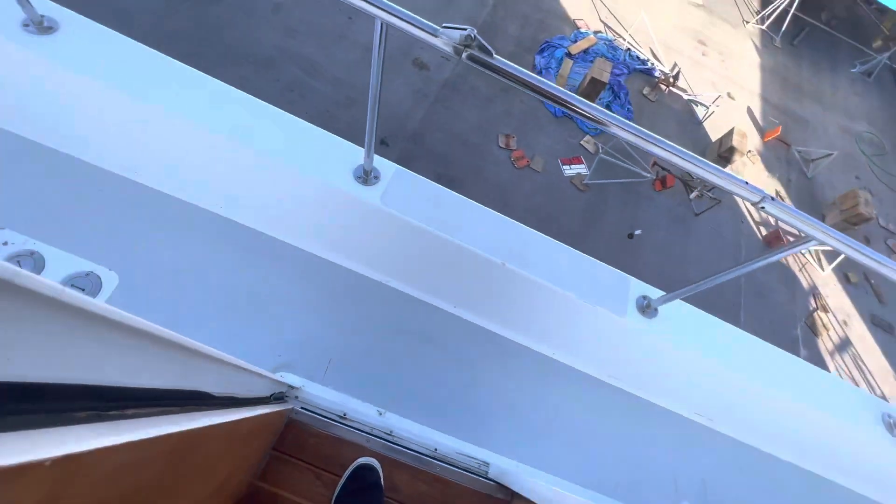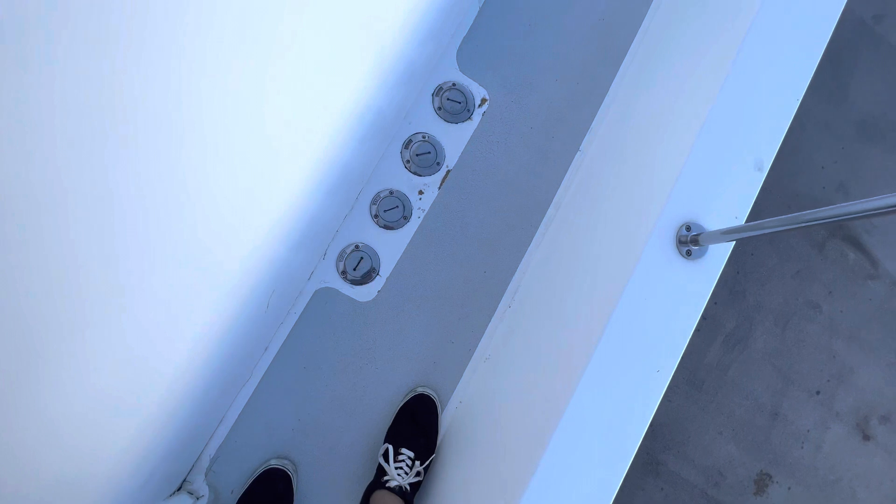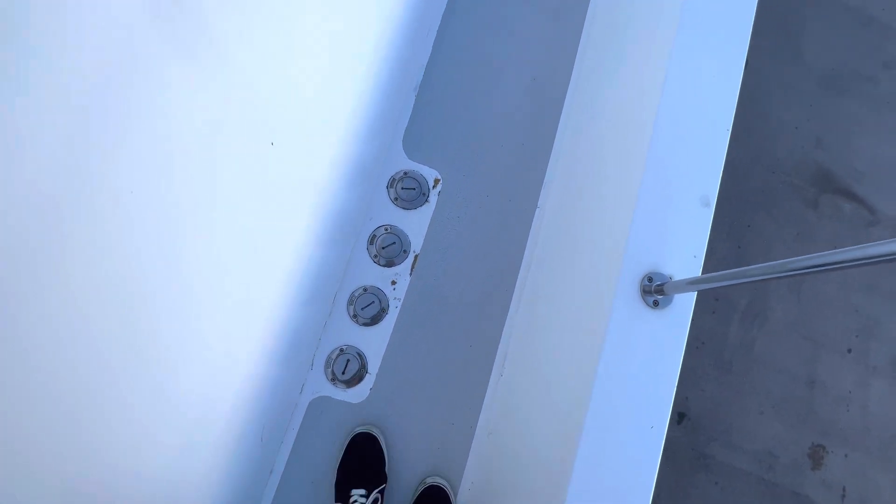The stairs lift up and give you access to all the plumbing for the heads, under there and under the hatch in the passageway as well. Going forward, you can see how bad this non-skid is. There are two waste tanks and two diesel tanks, but you can see this is all cracked up.